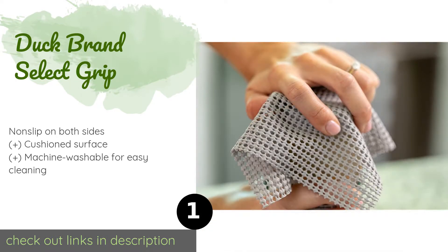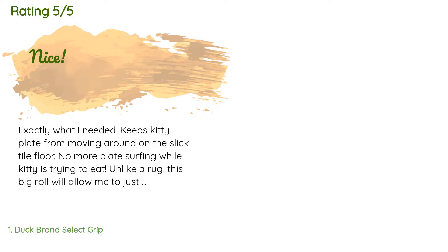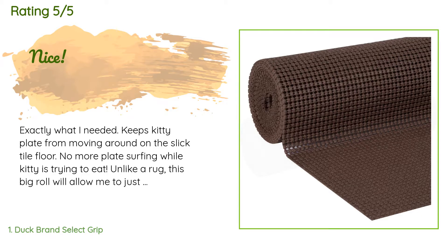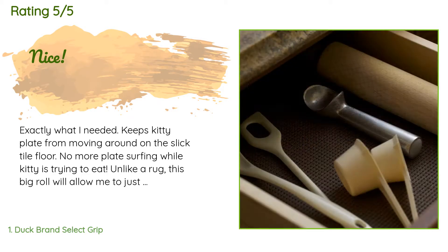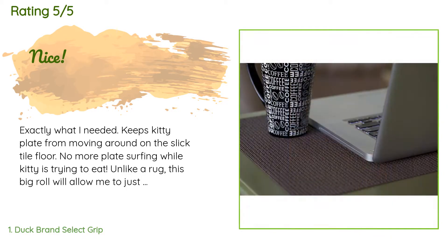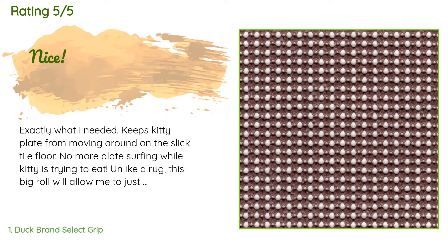Check out the product link in the YouTube description. The average rating of this product is 4.5 stars with more than 135 customer reviews. A customer said: 'Exactly what I needed — keeps kitty's plate from moving around on the slick tile floor. No more plate surfing while kitty is trying to eat. Unlike a rug, this big roll will allow me to just toss out if it gets dirty and cut another piece.' Another happy customer said: 'Nothing bad to say, does what it intended to do.'